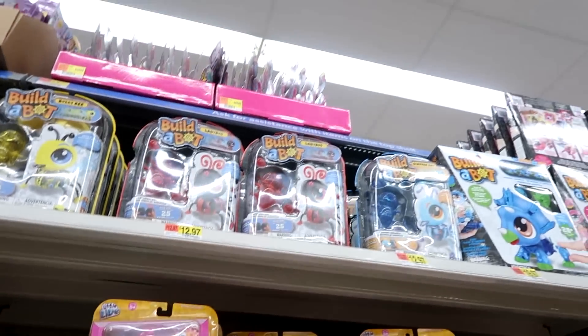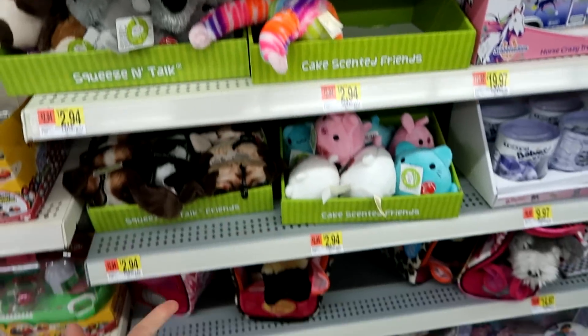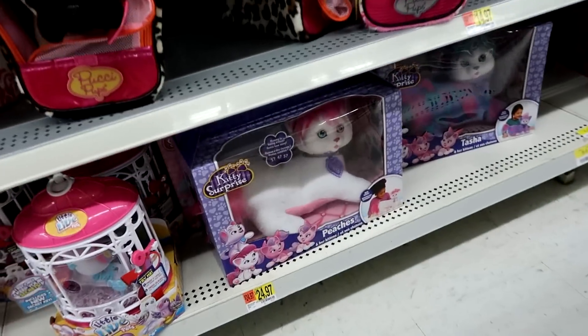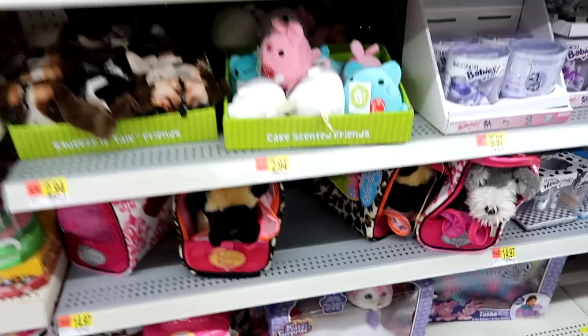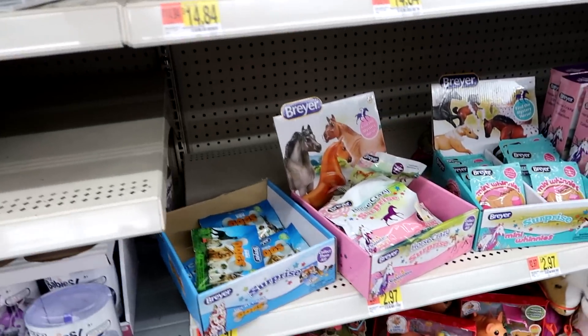We have the Busy Bubs and the Build-A-Bots. I love the Build-A-Bots. And some plushies here. Peaches — I have a chicken named Peaches. We have some Braggar Dogs, Manny Whinnies, and Horse Crazy Surprise.